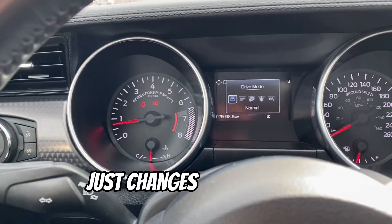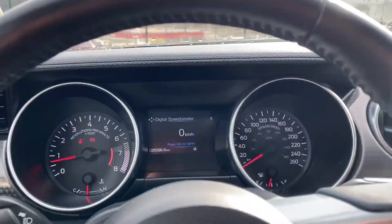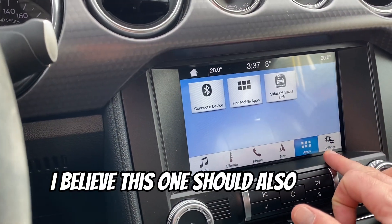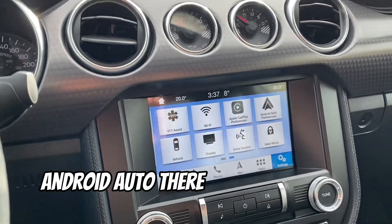And snow/wet — just changes some of the characteristics of the traction control there. Nice big screen, you've got navigation. This one should also have Apple CarPlay — yep, Apple CarPlay and Android Auto there.